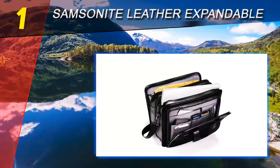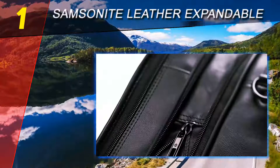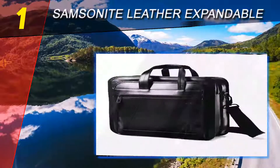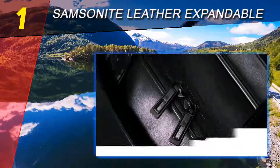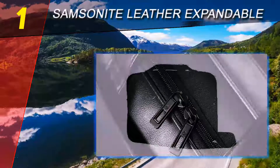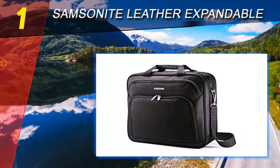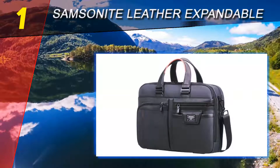You can fit more items in the briefcase without compromising the integrity of the seams. The briefcase includes both carrying handles and a shoulder strap for added versatility. The strong nylon strap includes a leather shoulder pad to eliminate strain on your shoulder. The Samsonite Leather Expandable briefcase includes numerous compartments for organizing and storing items.